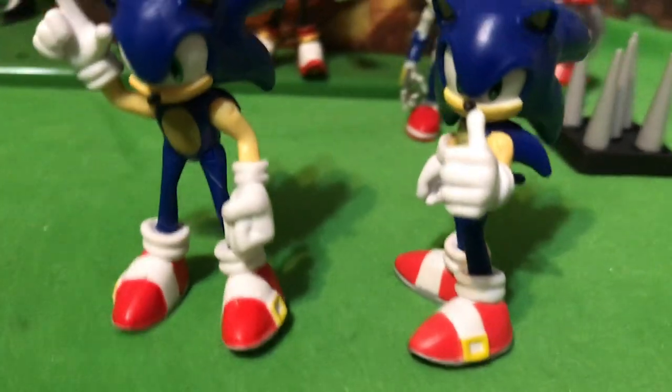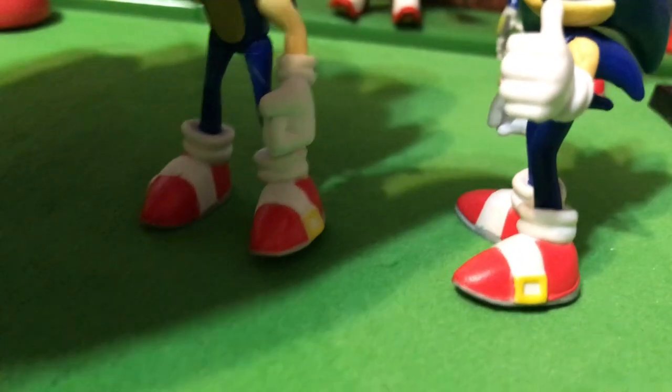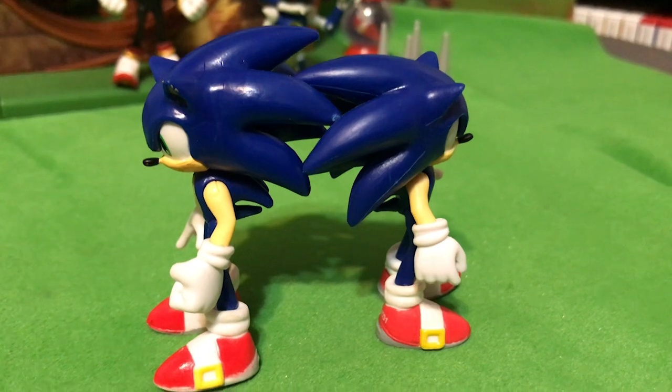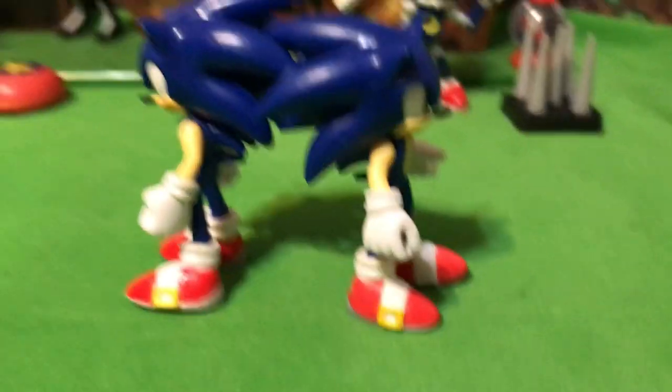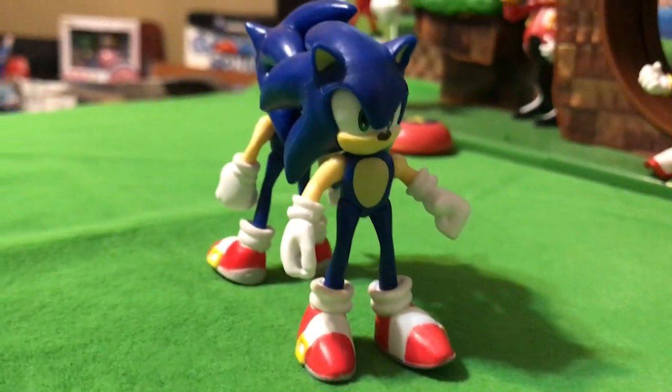Their feet seem pretty similar and I can't tell if their legs are different at all. Honestly, Wave 2 Sonic feels like a completely different toy to me — he feels shorter and squattier.